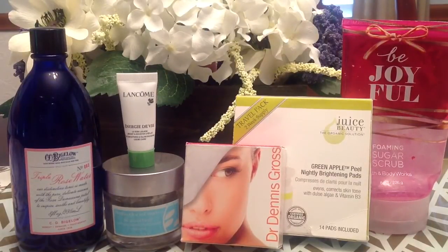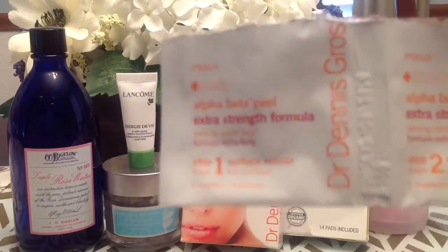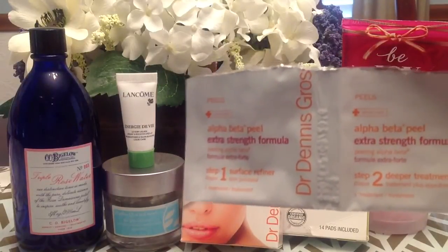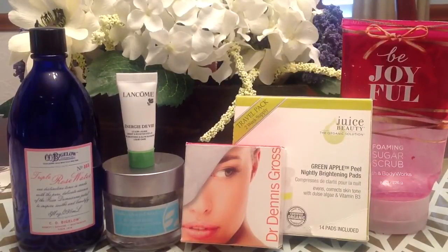I also used up some skincare peel type products. First, I used up a Dr. Dennis Gross mini five-day pack that you can get at Sephora — I think they're around $16 for five treatments, so it's not a bad deal if you're looking for an anti-aging type peel at a reasonable price. The full size is between $60 and $80. The mini peel pads are designed for daily use, but I think they're a little too intense for that — I would personally recommend once a week. They come in little packets and each treatment is two pads: you put on pad one, leave it on for two minutes, then do pad two. They work together and I find them very effective. My skin feels a lot smoother and more radiant.